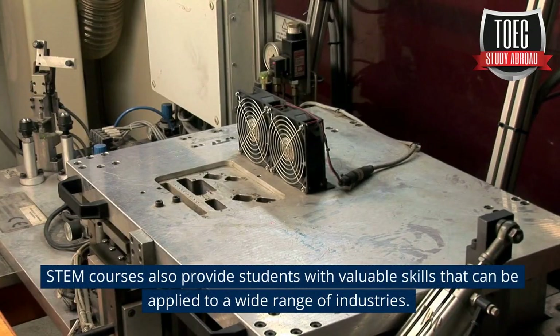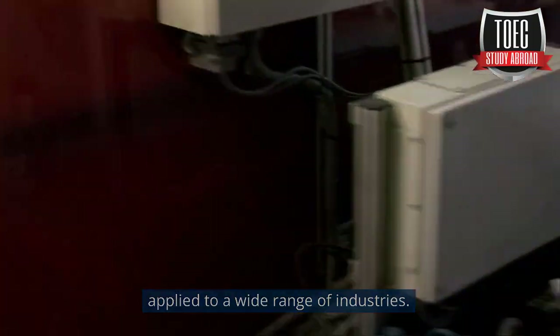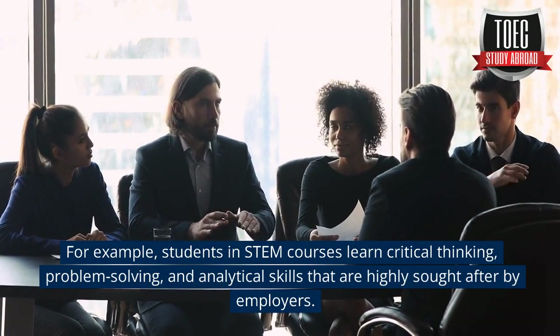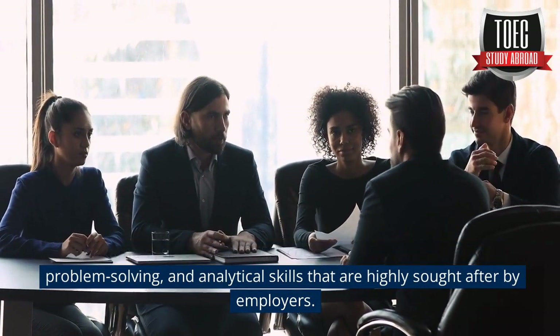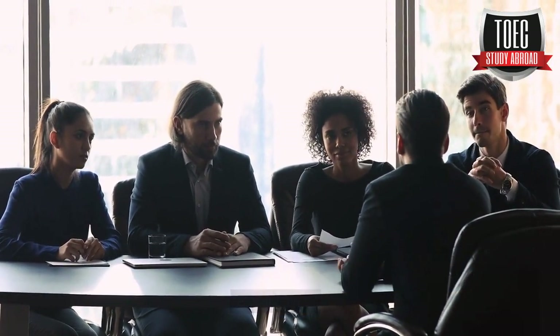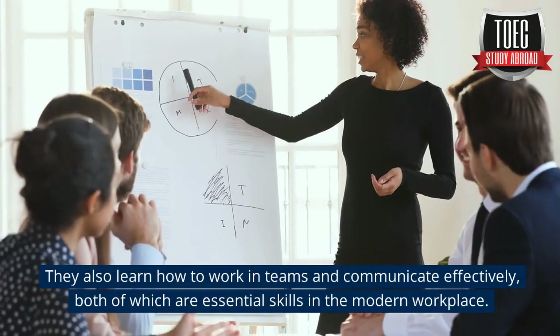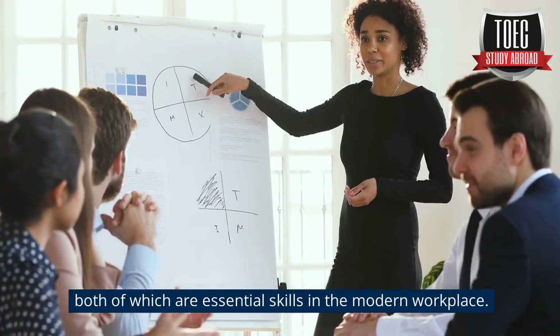STEM courses also provide students with valuable skills that can be applied to a wide range of industries. For example, students in STEM courses learn critical thinking, problem-solving, and analytical skills that are highly sought after by employers. They also learn how to work in teams and communicate effectively, both of which are essential skills in the modern workplace.